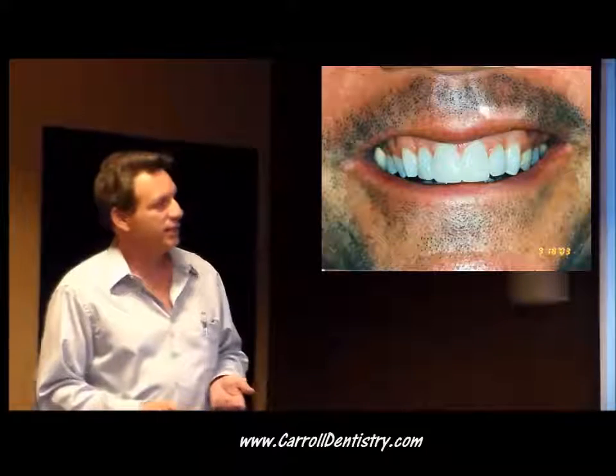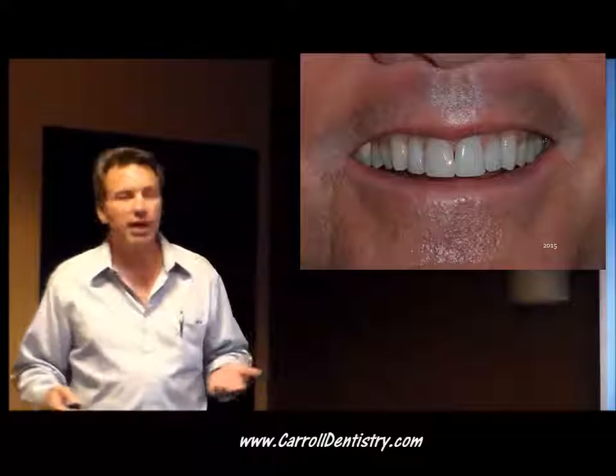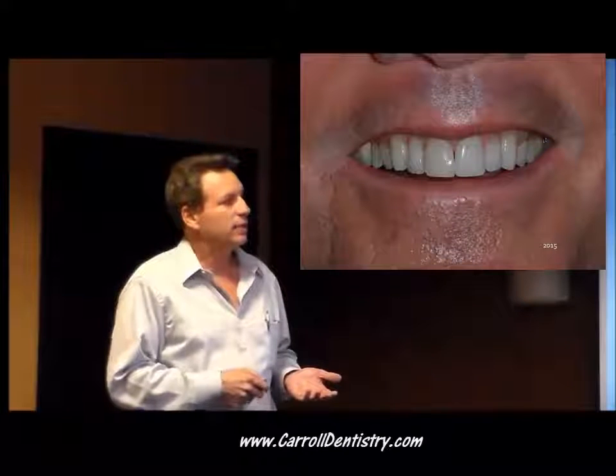Here is the case in 2015. So, 12 years — and that's bonding. Now is it perfect? No. Is it reasonable? It's reasonable. It's getting a little bit of micro leakage in here, a little bit of staining. He's opened up a little space, he's even moved a little bit. Maybe the film has migrated up.